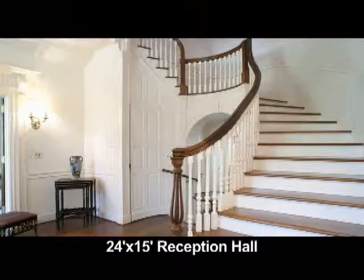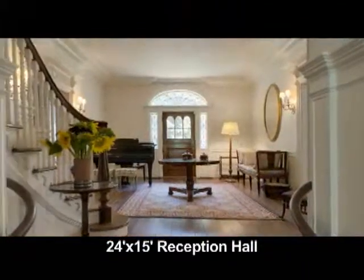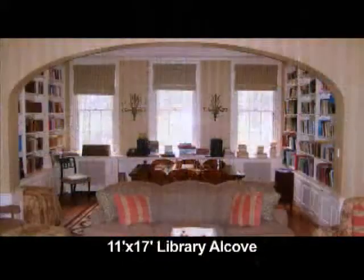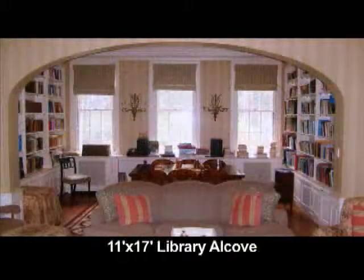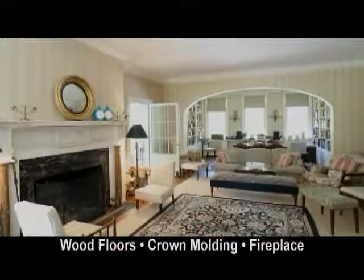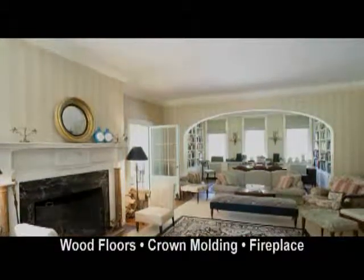It has a grand staircase, a telephone room, and period detail. The living room is 19 by 28 with an 11 by 17 library alcove. It has wood floors, quadruple crown molding, a stunning marble fireplace, and opens to the glass sunroom.